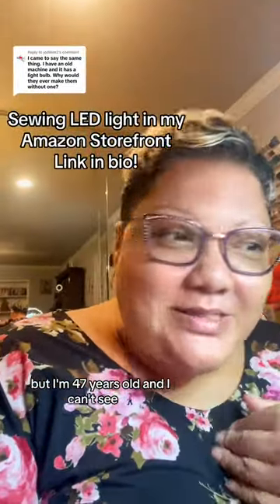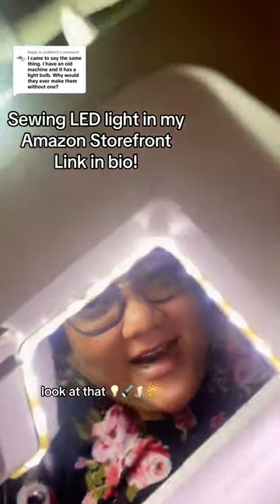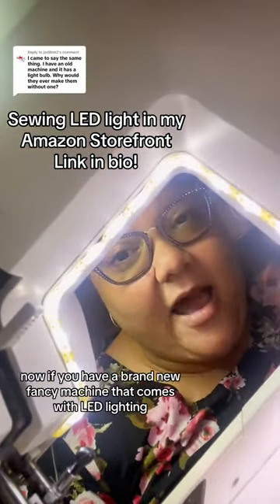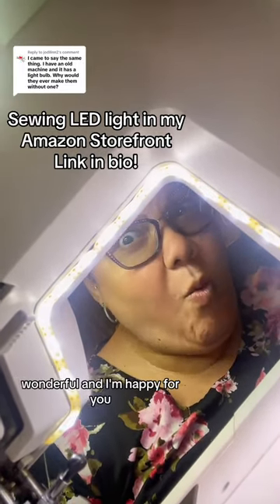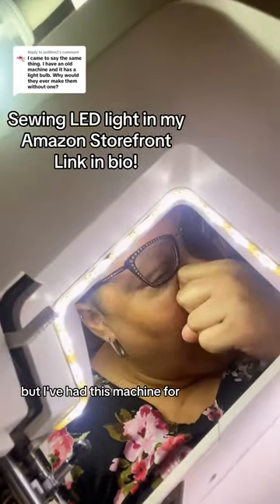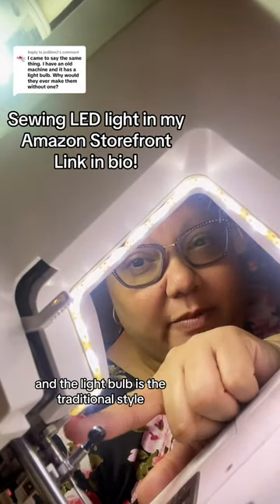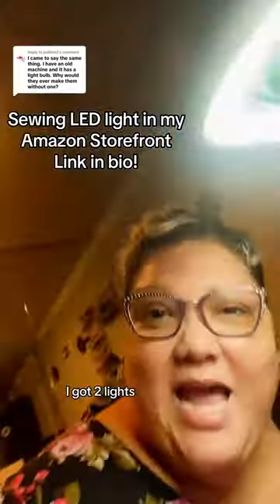But I'm 47 years old and I can't see. And so whenever I turn this on, look at that — there's nothing that's going to come close to LED lighting. If you have a brand new fancy machine that comes with LED lighting, wonderful, and I'm happy for you. Not at all jealous, not even a little. But I've had this machine for, I don't know, four years, and the light bulb is the traditional style and it just wasn't bright enough for me. I mean, I got two lights.